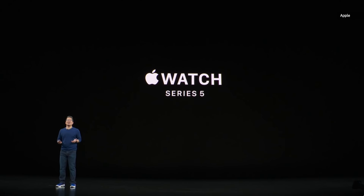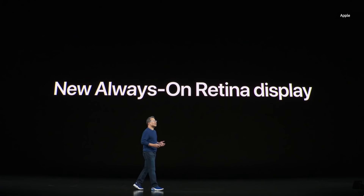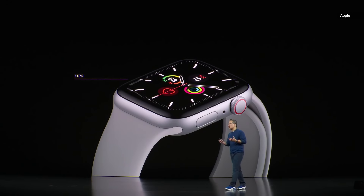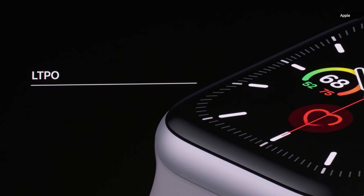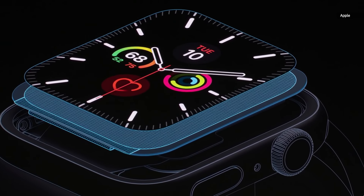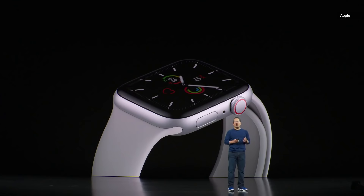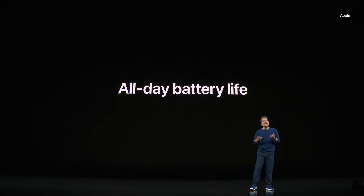Introducing Apple Watch Series 5, featuring an innovative new display that is always on, so the watch face is always visible. The new always-on display is loaded with advanced technologies. It starts with the industry's only low-temperature polysilicon and oxide display, or LTPO. LTPO allows the display to refresh dynamically from as high as 60 hertz to as low as 1 hertz, which is extremely power efficient. By combining this incredible hardware with innovative software, we're able to deliver this always-on display while still maintaining the same all-day, 18-hour battery life.